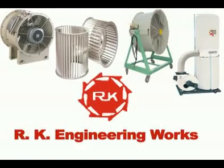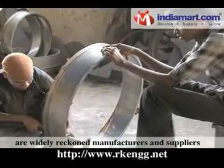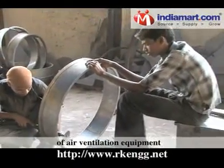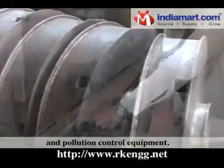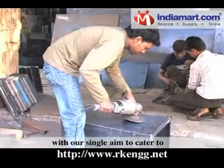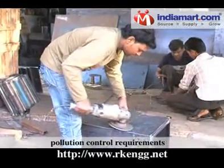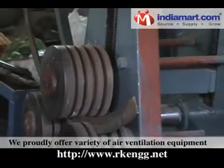RK Engineering Works are widely reckoned manufacturers and suppliers of air ventilation equipment and pollution control equipment. We were incepted in the year 1975 with our single aim to cater to pollution control requirements and thus making the environment better.